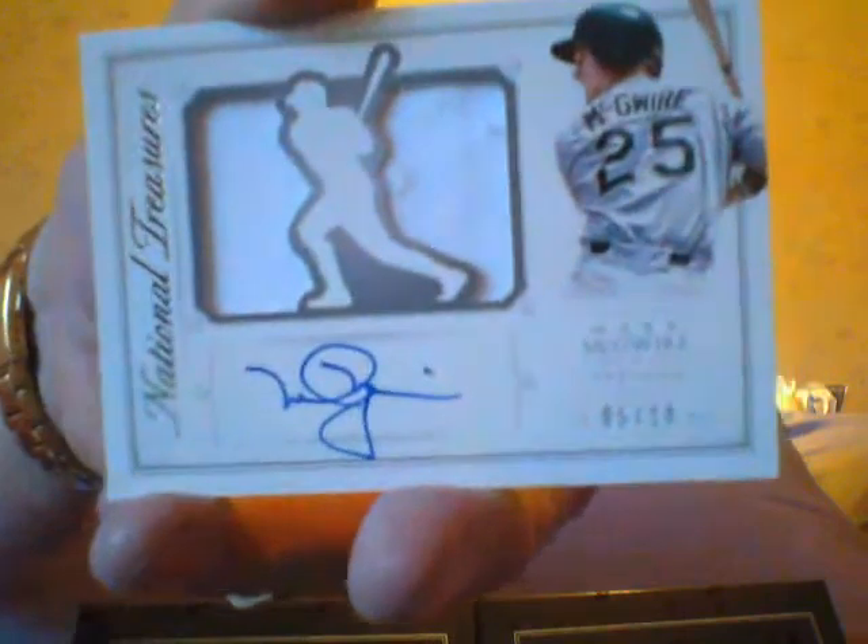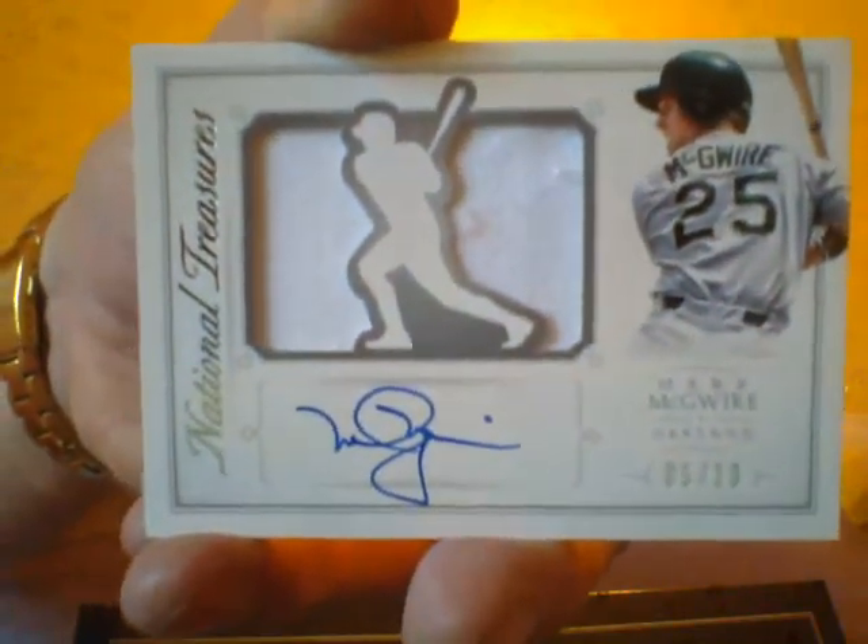Here's an autographed jersey, numbered to ten, of Big Mac — with a side of fries. Sure, every box — redemption. Francisco Lindor, Rookie Colossal Signatures Purple Bat. Francisco Lindor.